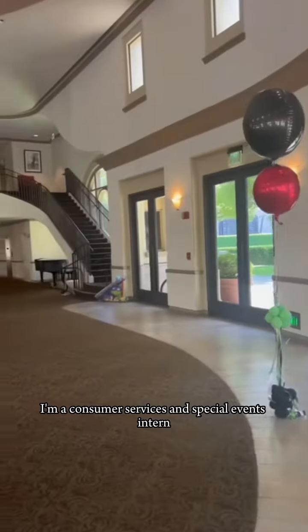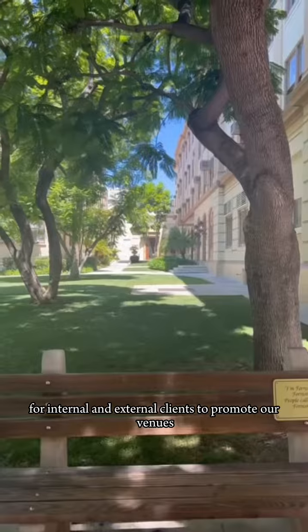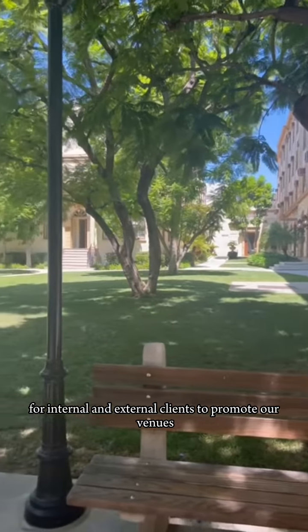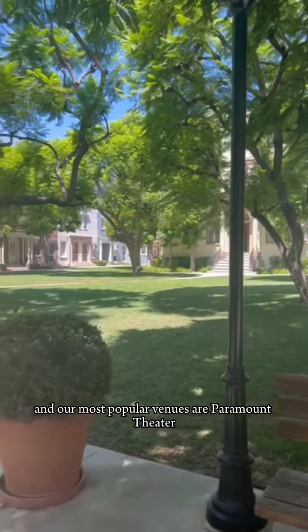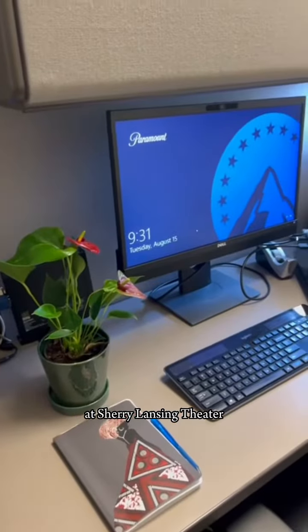I'm a consumer services and special events intern, so part of my job is conducting site visits for internal and external clients to promote our venues. Our most popular venues are Paramount Theatre and the Newark Street Backlot. We finished out our second site visit at Sherri Lansing Theatre.